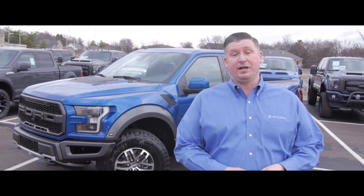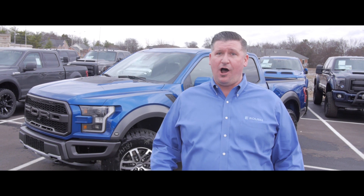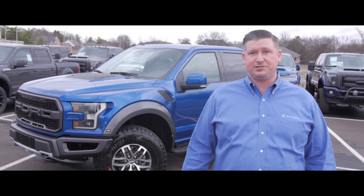Hey guys, Ryan Graytrek's Ford of Murfreesboro. It's finally here, long waited, anticipated truck of the year for 2017 — the new F-150 Raptor. Let's take a look at some of the features.